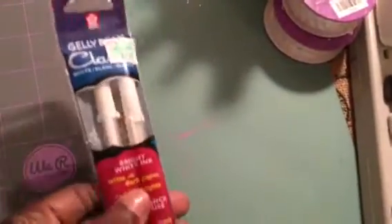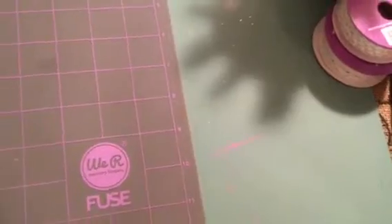Then I got some jelly roll pens, because I've seen on my Instagram where people use these to do little doodling on black cardstock. So I got those. And then from Joann's — I got these here; I don't know if I showed these yet.